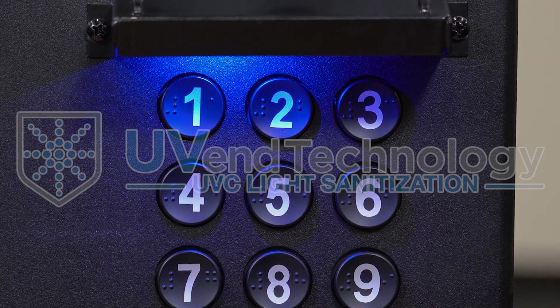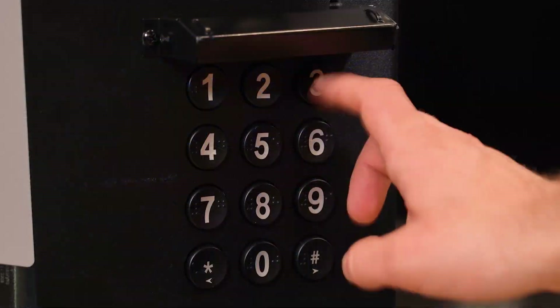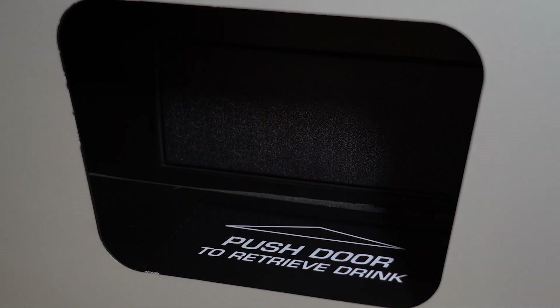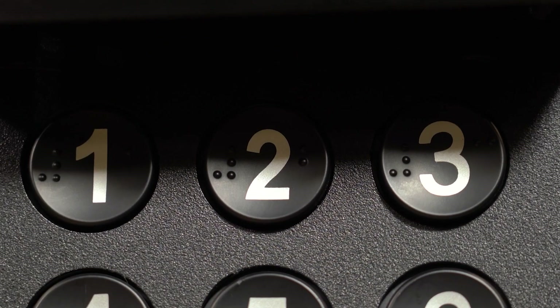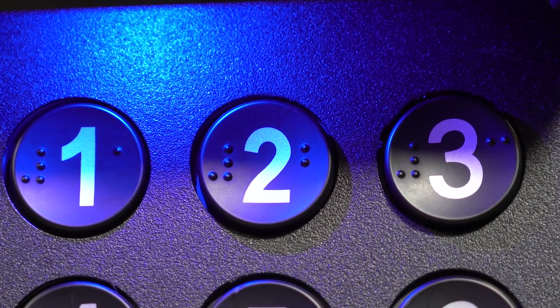Also available is uVend Technology. uVend Technology's UVC light sanitization technology makes the high-touch surfaces of vending machines safer by quickly killing or inactivating some of the most common viruses and bacteria.